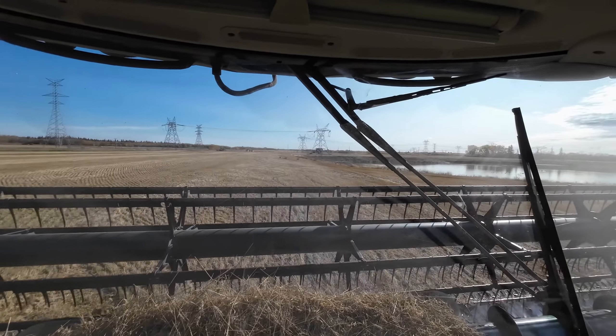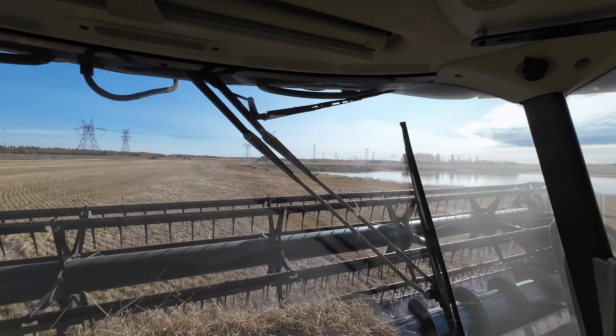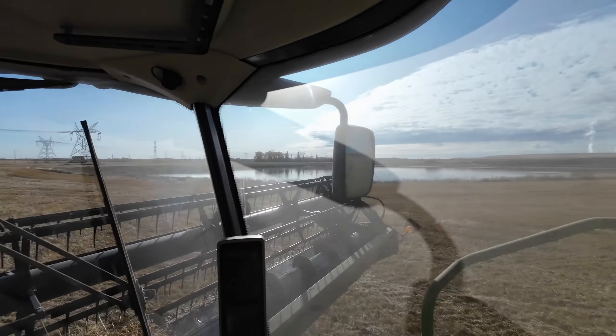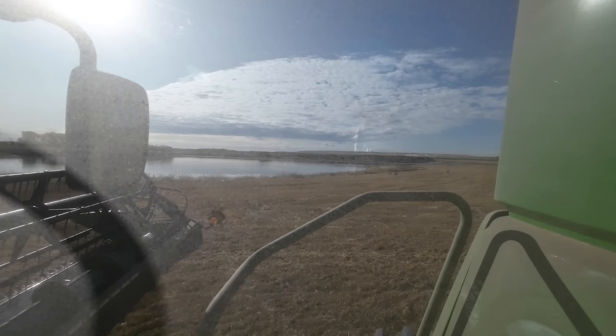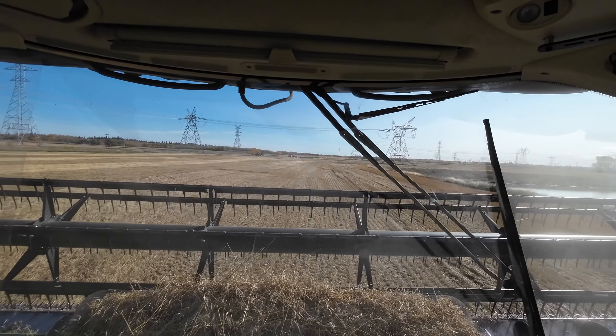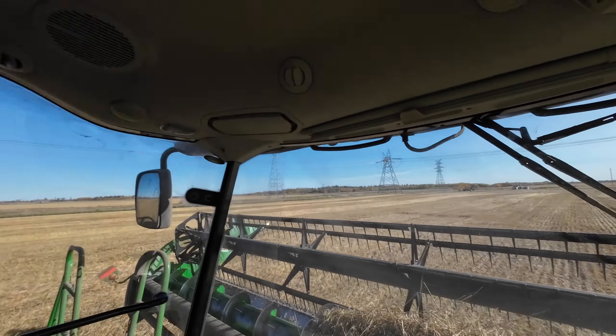Look out, you crazy deer. Don't worry, calm down. Just getting the green machine down the road and we'll mostly be ready to go.